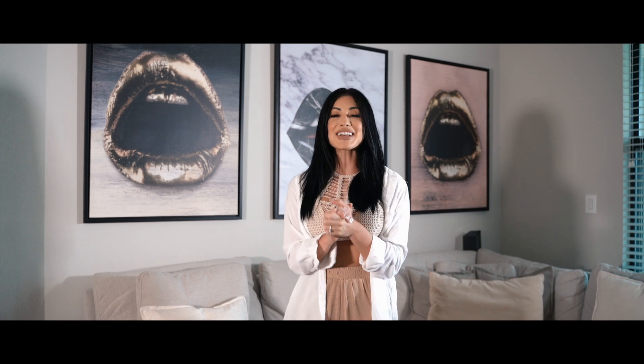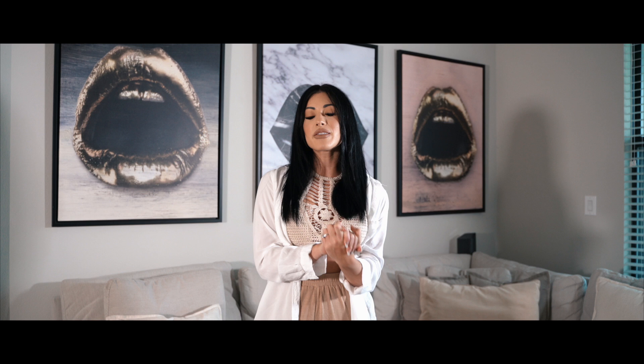Hey guys, welcome to a new vlog. So this actually is not going to be a vlog — this is going to be a dedicated video. I'm really excited to do this because it's a company that I really enjoy.